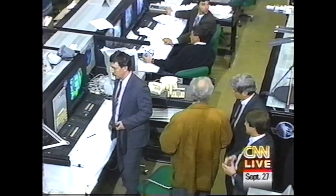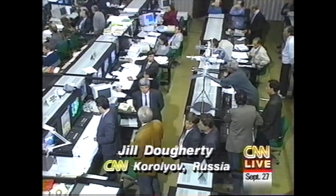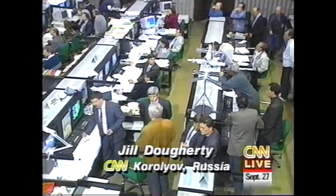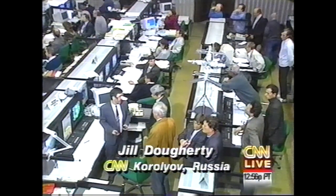Well, here at Mission Control, every single eye is looking straight at a giant screen. Actually, there are two screens here where you can see what's happening, and they are glued to that screen, watching, making sure that everything goes okay. But actually, some of the officials down on the floor look very at ease — they're walking around, and it looks like everything is under control.